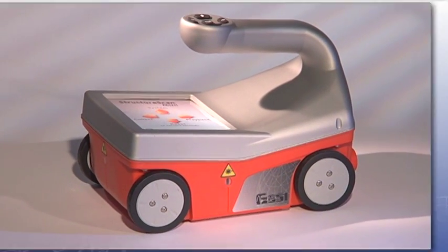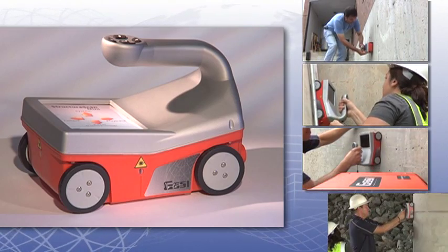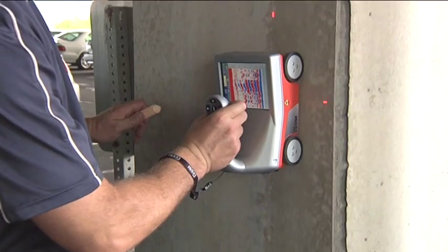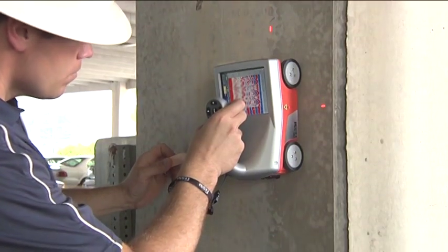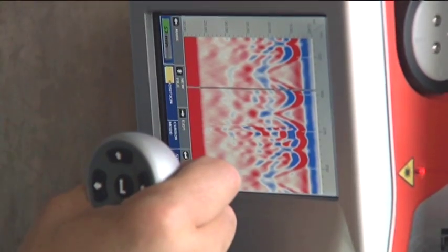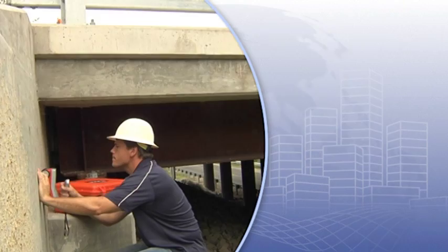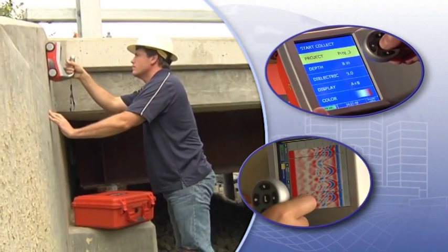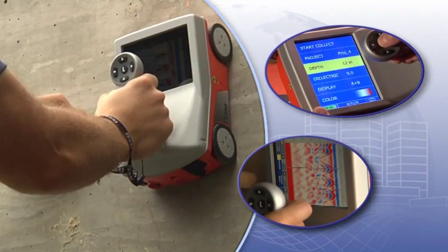The StructureScan Mini locates rebar, conduits, post-tension cables and voids in real time. With the addition of this new system, the StructureScan family now provides users with the smallest and mightiest ground penetrating radar option for the concrete inspection industry. The StructureScan Mini provides an easy user interface and produces high performance data quality, making it the most advanced all-in-one GPR system ever.